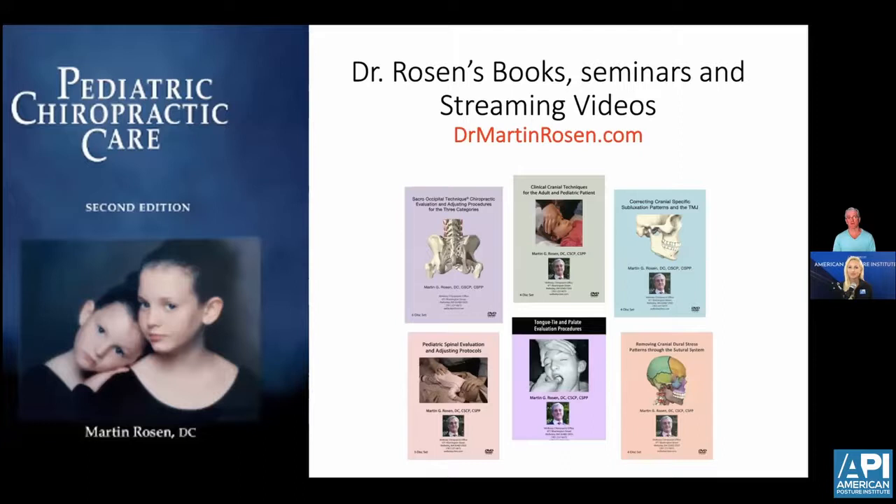I'd like to thank you all for your time. I love working with Krista and the stuff she does is always amazing. If you want to contact me, you can reach me at drmartinrosen@gmail.com.